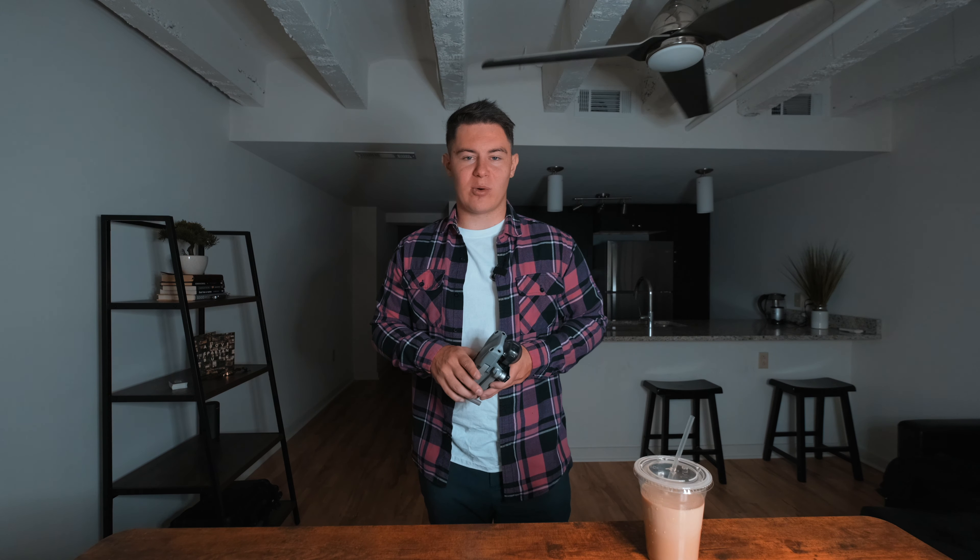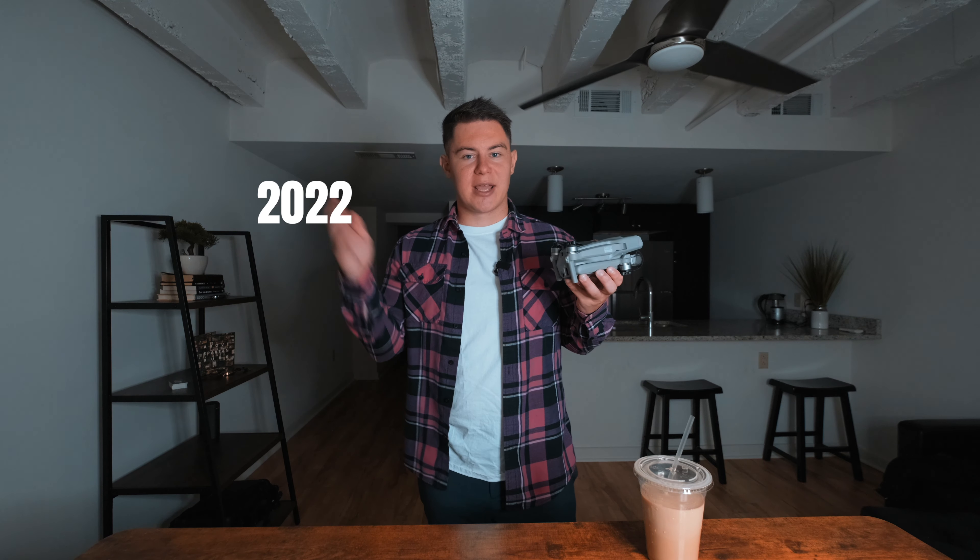What's going on guys, Zach Gutikov here, and the topic for today's video is buying a drone in 2022 — things you should consider, things you should do your research on, and should you even do it.